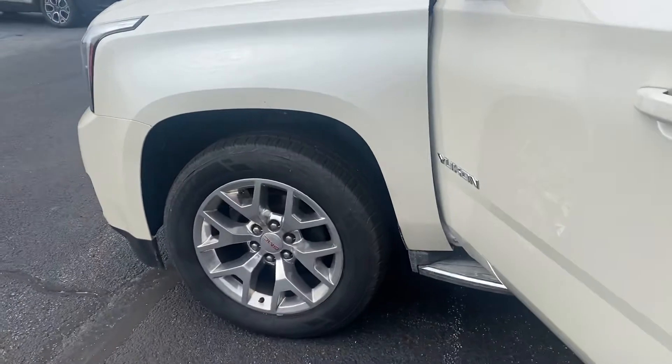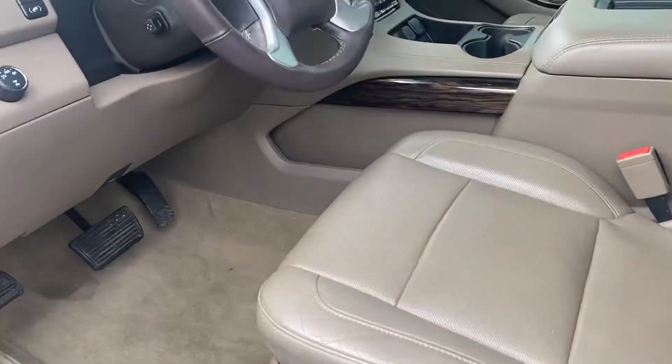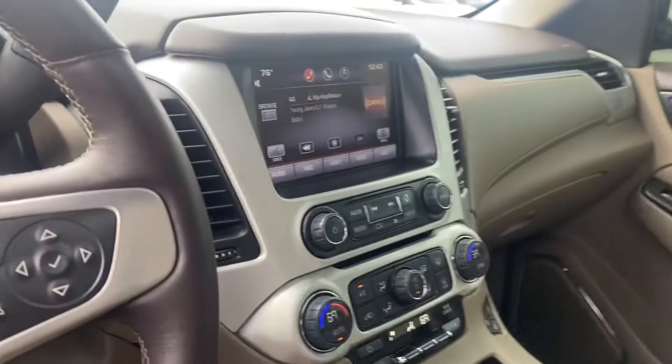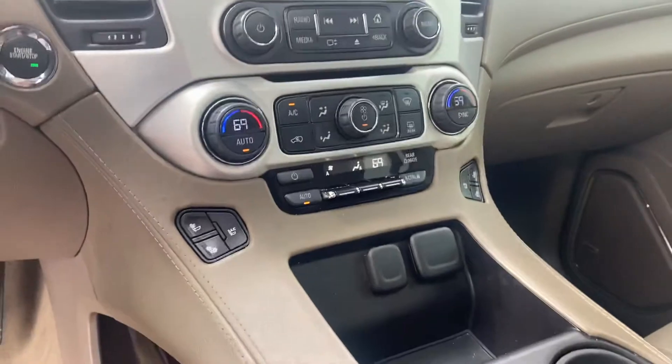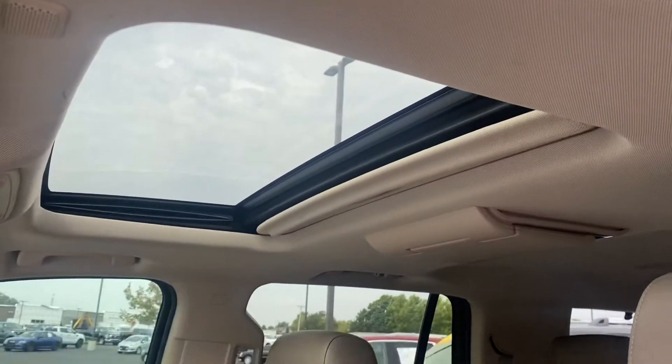We just got it so it's a little bit dirty, so I'll have to clean it up. Very nice vehicle. Leather interior, power windows and locks, tilt and cruise of course. Nice big screen there. Dual heat and air, heated and cooled seats, sunroof.